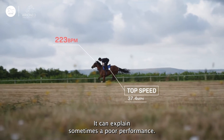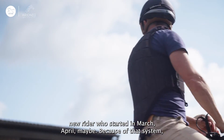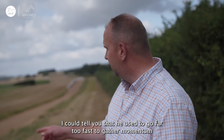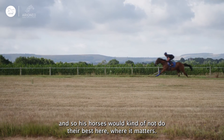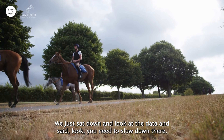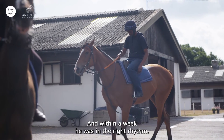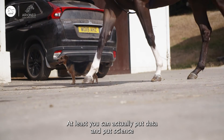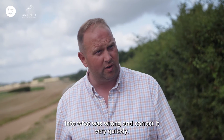It can explain sometimes a poor performance. We got a new rider who started in March, April maybe. Because of that system, I could tell you that he used to go far too fast to gather momentum. And so his horses would kind of not do their best where it matters. We just sat down and looked at the data and said you need to slow down there. Within a week, he was in the right rhythm. At least you can actually put data and science into what was wrong and correct it very quickly.